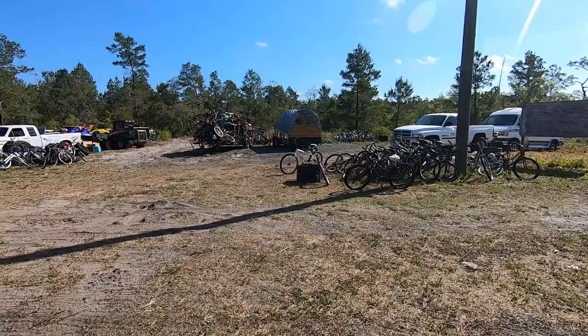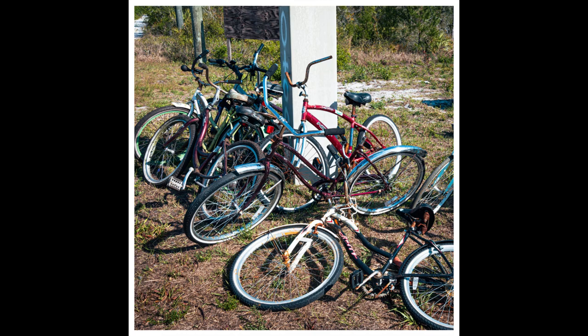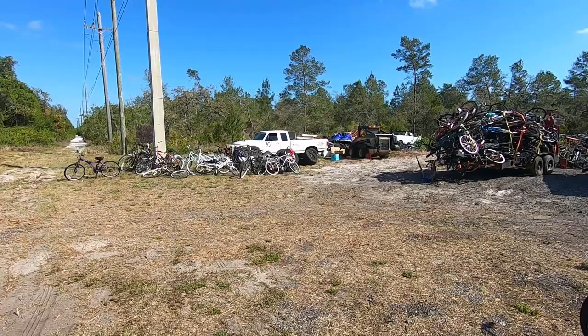This appears to be some kind of bicycle graveyard — just dozens and dozens of old bikes, just down the middle of nowhere off the side of the main road. It's pretty cool though. That's kind of what I'm looking for — just oddities like that. Moving on now, still heading north up the center of the state, see what we can find.